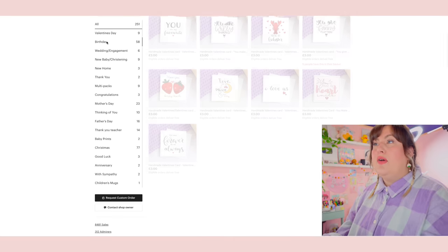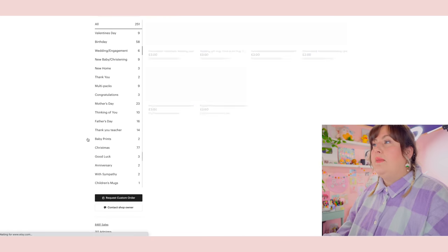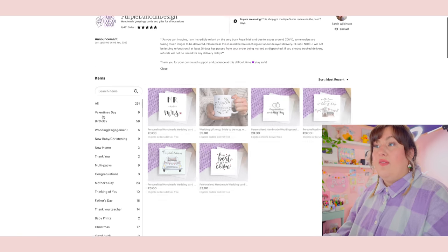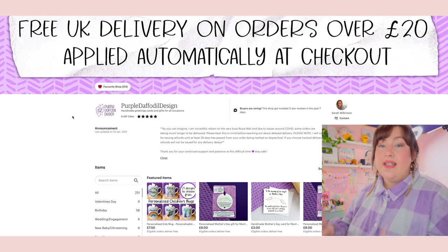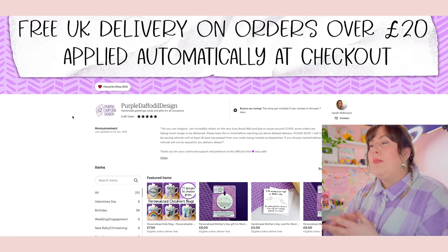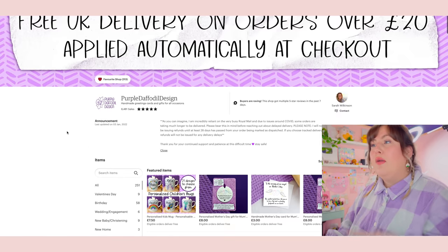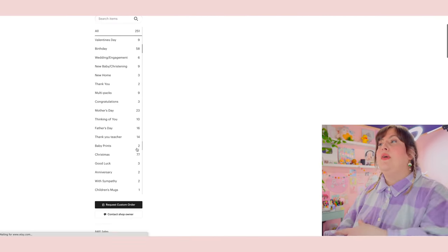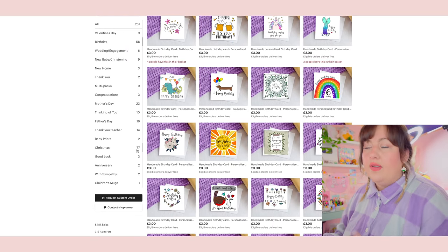Along the side we can see all her items split into different occasions, which works really well for her audience since she's primarily a gift and greeting card company. It makes sense to have all occasions split into sections — baby, Valentine's Day, birthday, wedding and engagement — so customers can easily find something perfect. It makes me want to come back and think, 'I've got a birthday coming up, I'll go to Purple Daffodil Design,' because it's all laid out nicely for the customer.